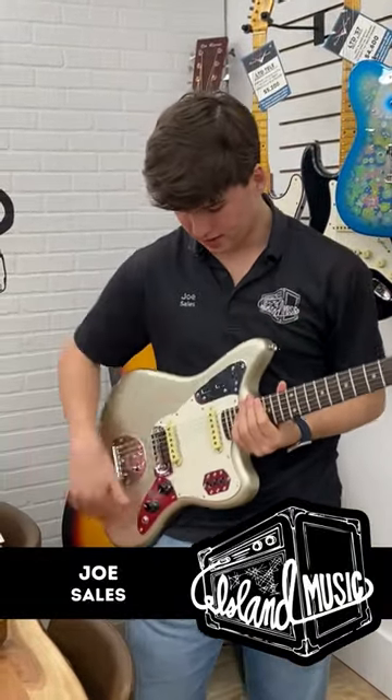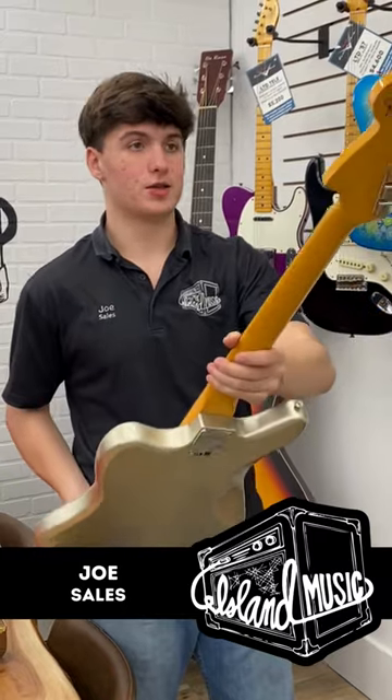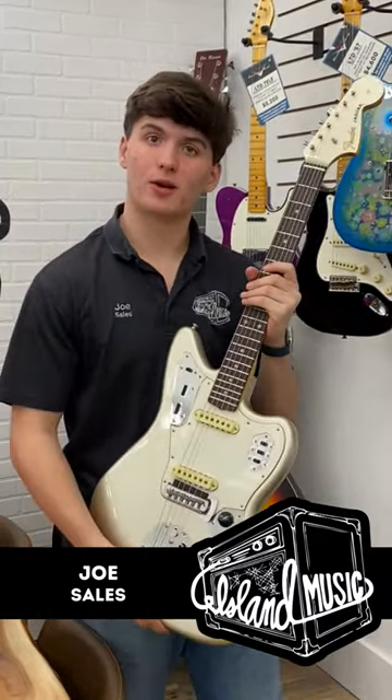You have your classic Jag switches, your master volume, master tone. This is just one to keep for sure. Come check it out.